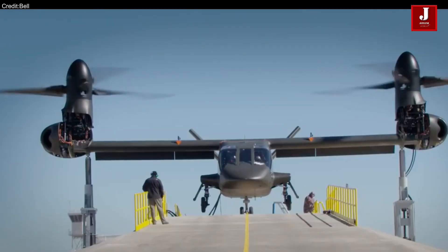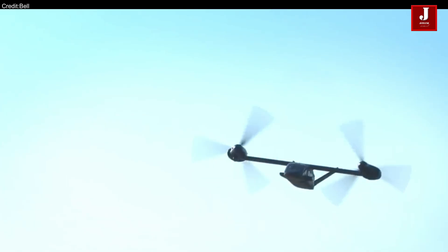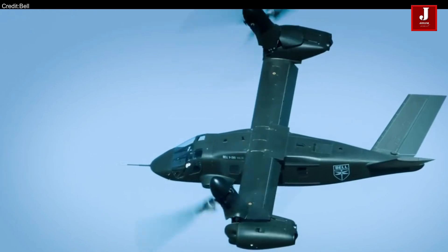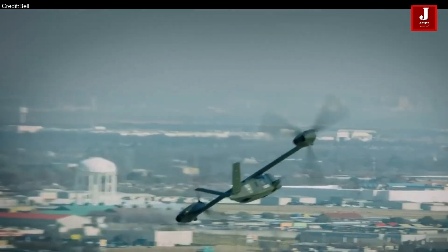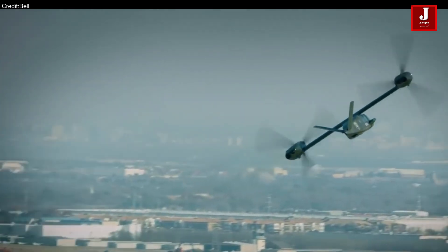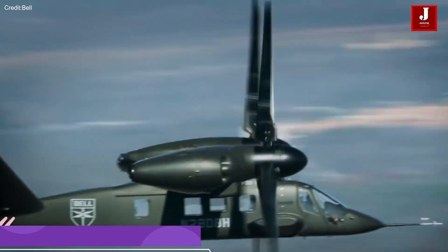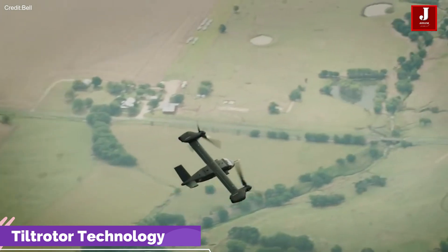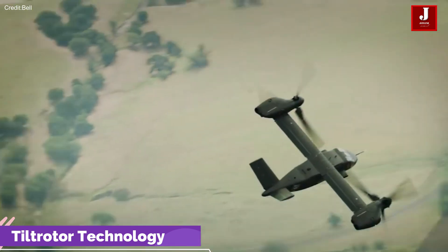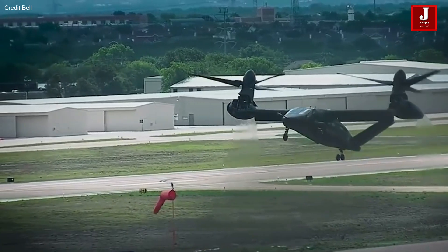Designed to meet the requirements of the U.S. Army's Future Vertical Lift program, the V-280 combines the agility of a helicopter with the speed and range of a fixed-wing aircraft. The V-280 utilizes tiltrotor technology, allowing it to take off and land like a helicopter while achieving higher speeds and longer ranges by tilting its rotors forward in flight.